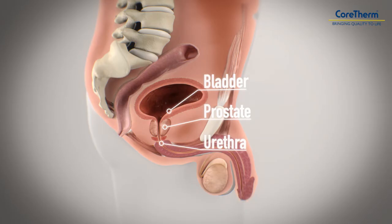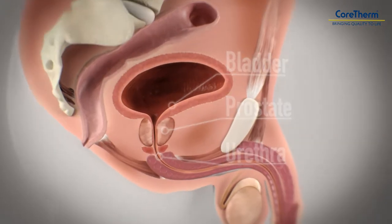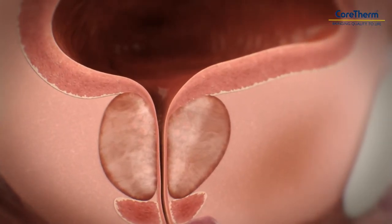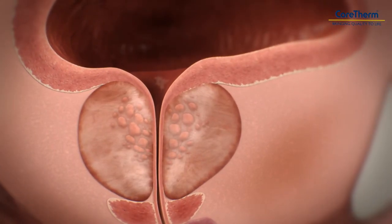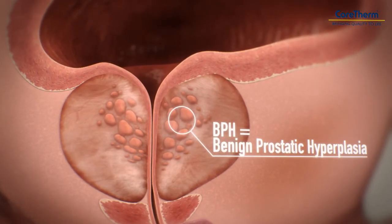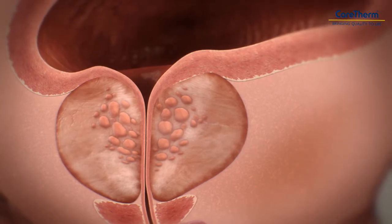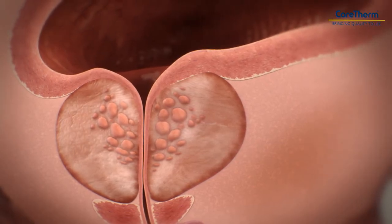With benign prostate enlargement, the prostate increases in size and compresses the urethra, narrowing the passage through which urine flows. As a result, the patient needs to visit the bathroom frequently. Common symptoms are difficulty in emptying the bladder, waking up at night to urinate, and dribbling after urination.